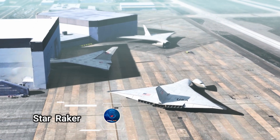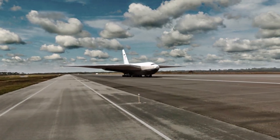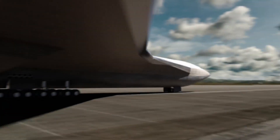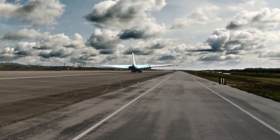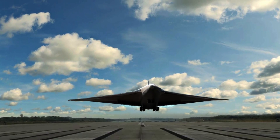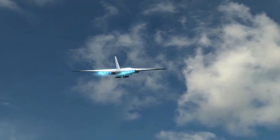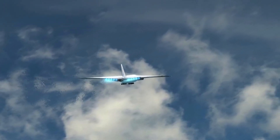StarRaker, a visionary project by Rockwell International from 1979. This winged orbital launch vehicle was designed to take off and land horizontally, utilizing a combination of ramjets and rockets to carry heavy payloads from stage one to orbit. With proportions of 22 by 66 meters and an intricate design comprising 225 pieces, the StarRaker aimed to significantly reduce the cost of transporting payloads to orbit from the estimated $22 to $33 per kilogram in 1978.